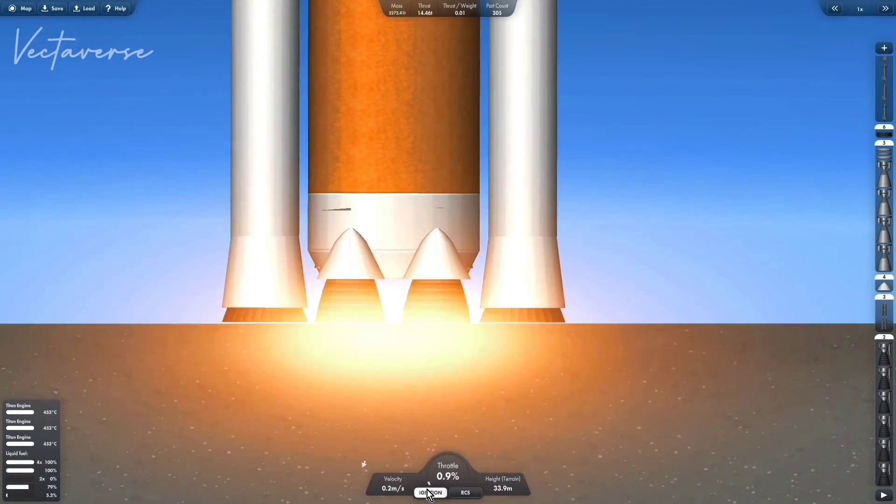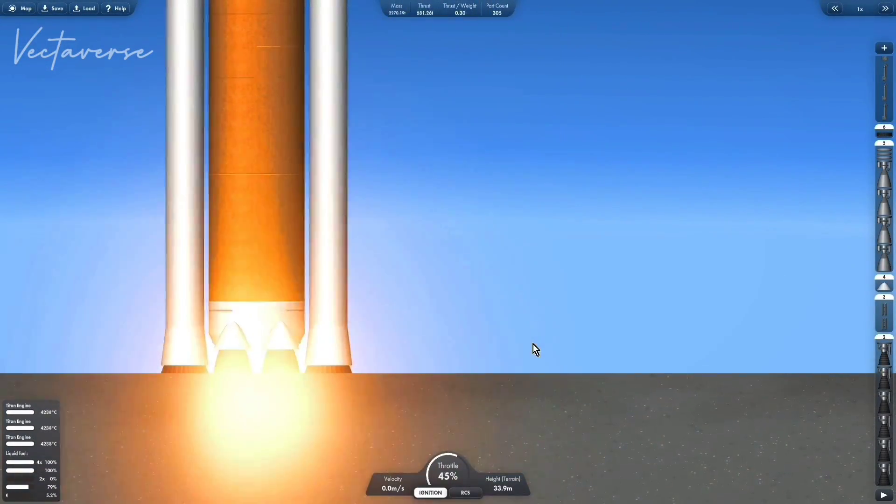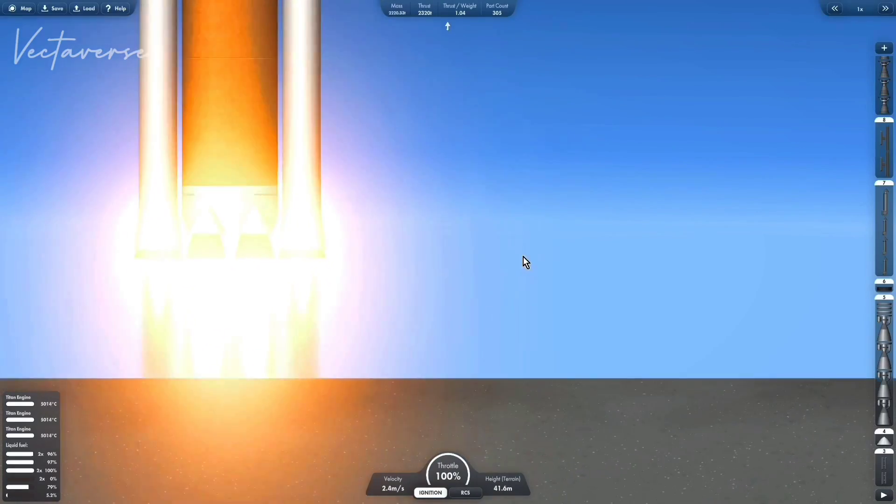Eight. Six. Three. Two. Zero. And liftoff.